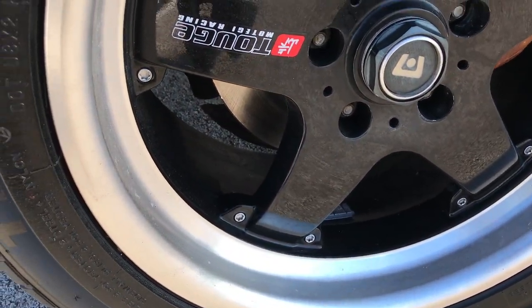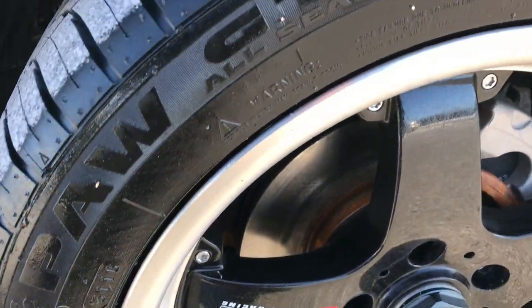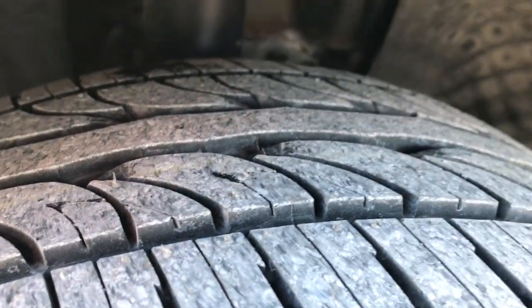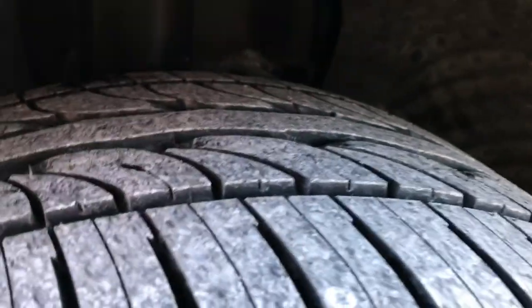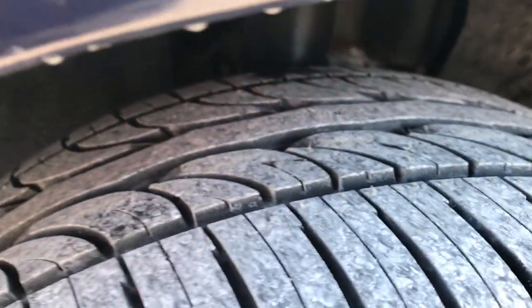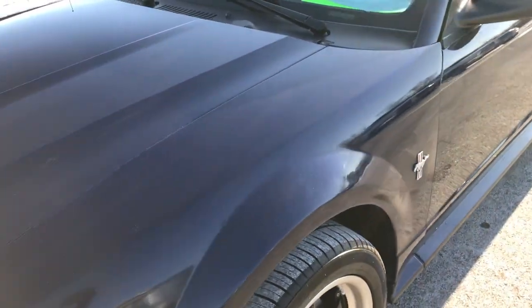This one has Touring Motegi Racing rims and Uniroyal Tiger Paw tires with a lot of tread left. I'd say those tires are pretty much brand new — looks like we put those on in our shop. Brand new tires on the front, and it looks like all the way around.